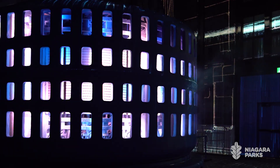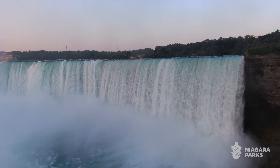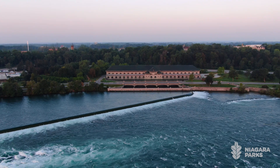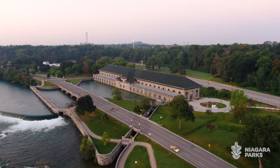"Currents" — we thought it was a great reference to both the water current. The Niagara River was such an important part of why this power station is here, so you have the currents of the water, but of course you have currents of electricity. The subtitle is "Niagara's Power Transformed" — transforming the power of that river, the power of the falls, and how it transforms that water into energy which has revolutionized the world.